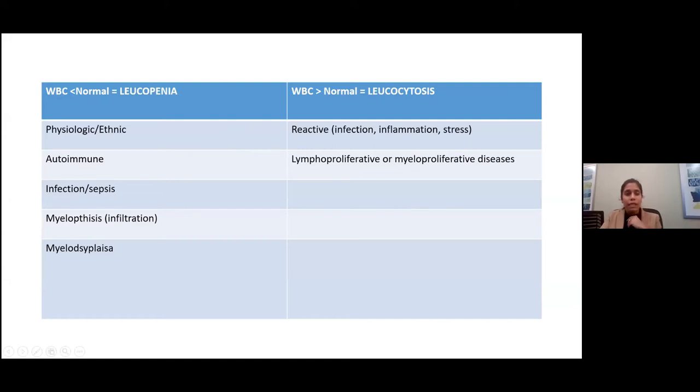Leukopenia is when the white blood cell count is low. We get this consult all the time to rule out autoimmune etiologies of leukopenia. Any infection or underlying sepsis can cause leukopenia. Myelophthisis can also cause leukopenia — this means there's infiltration of the bone marrow with either tumor, infection like TB, or inflammatory condition like sarcoid — which suppresses the normal bone marrow contents and the white cells coming out.